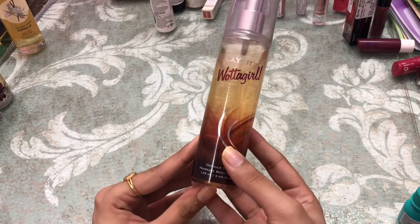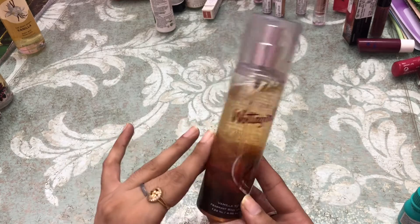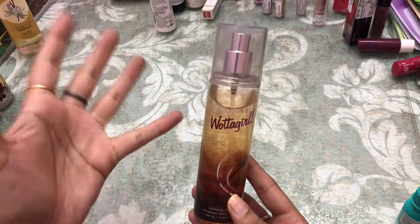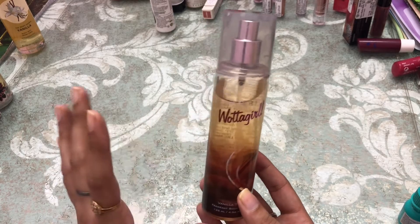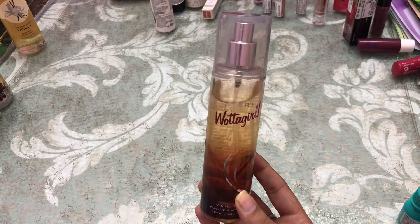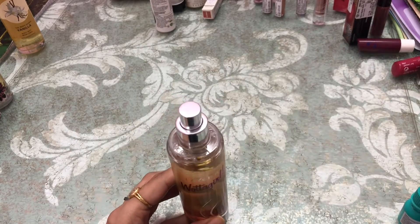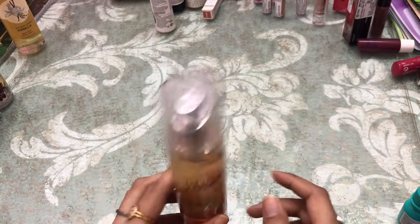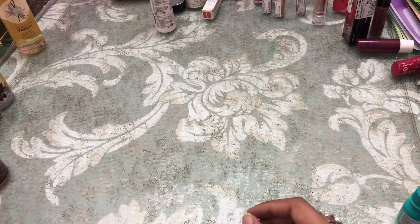Next I got this — it's the body splash by Leo Water Girl in the variant Vanilla Twist. It's a very nice fragrance; it has vanilla with a hint of chocolate in it, so yeah, it's very very good.